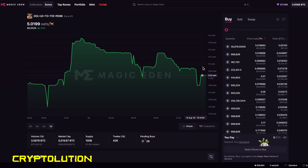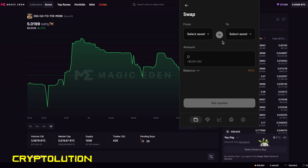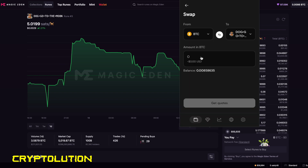Now that we've made our first purchase on the secondary marketplace, let's learn how to buy DOG•GO•TO•THE•MOON within the Xverse app. Scroll up to the Xverse icon — you'll see our recent DOG purchase appearing in the wallet. Go to the top where it says Swap. In the swap screen, the From section is the currency you're spending — Bitcoin — and then you scroll over to choose which Rune you want to swap for. We'll choose DOG•GO•TO•THE•MOON.